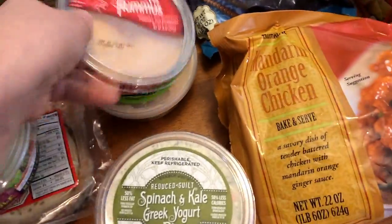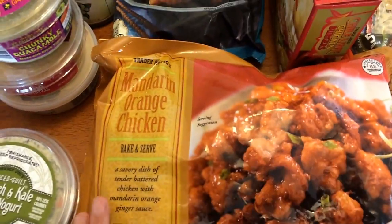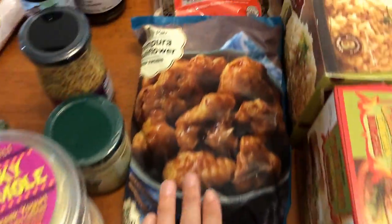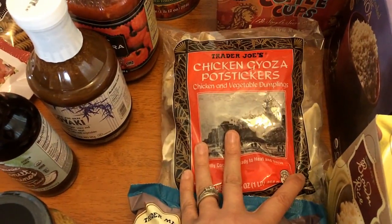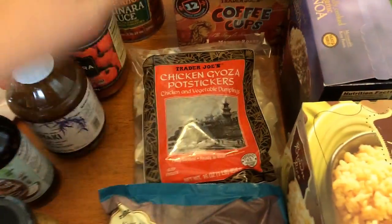Of course I had to try the mandarin orange chicken that I hear so much about, so I picked up two of those. Then I picked up the tempura kung pao cauliflower. I've had the pork gyoza potstickers before, but these ones are the chicken and vegetables, so I thought that would be good.